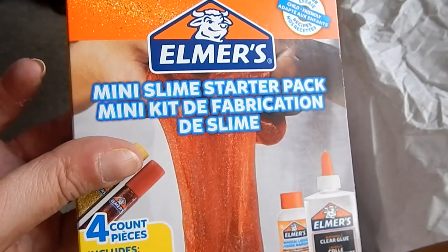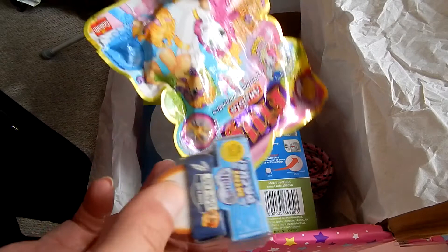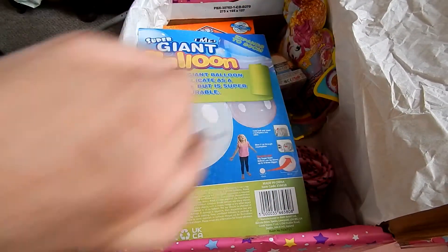Inside the box we have a giant balloon from B&M for £2.50, Elmer's mini slime starter pack for £5 from Poundland, a Sudoku puzzle book for £1 from Poundland, a skipping rope also £1 from Poundland, and a couple of little toys to spark the imagination at £1 each from One Below.